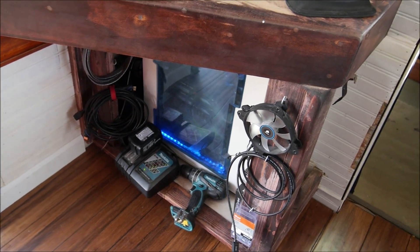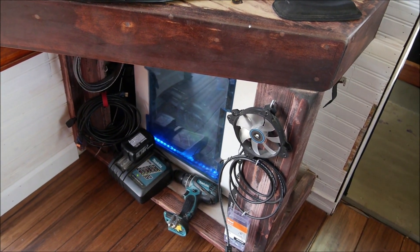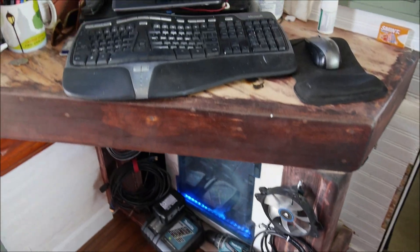Right here is my desk, where all the stuff happens for the tiny house — all the drawings and designs and everything. There's a computer down there that pretty much controls everything in the house. I wired it all up to do that.